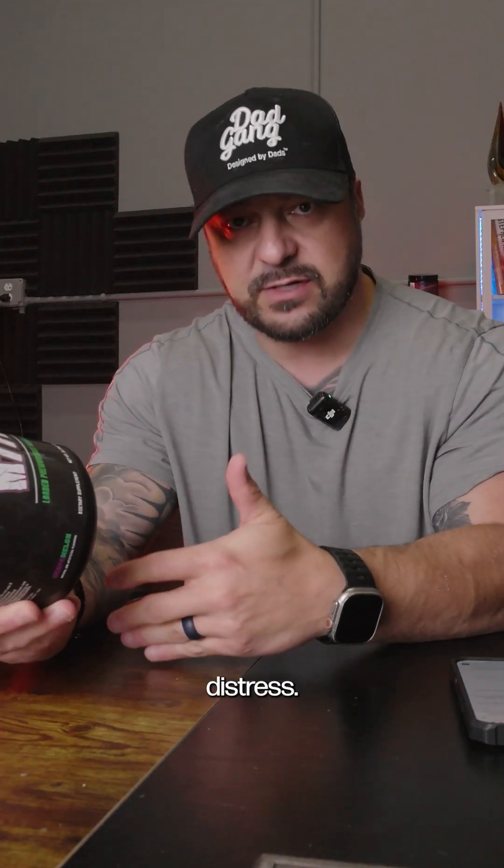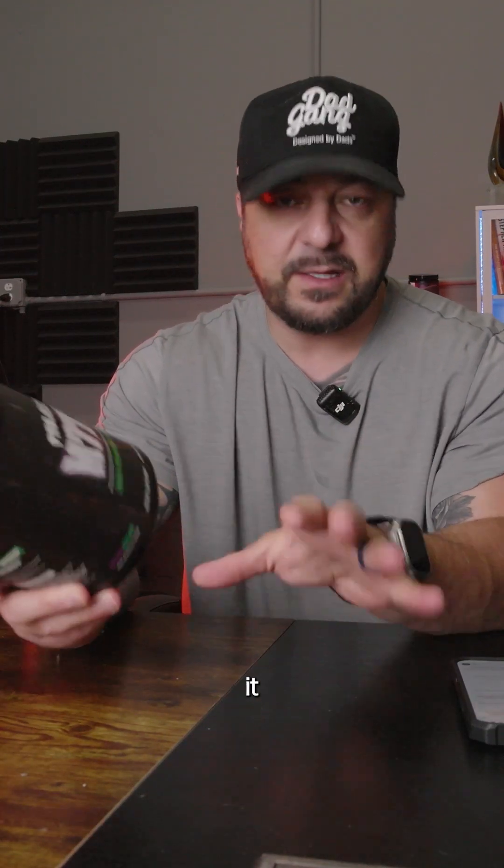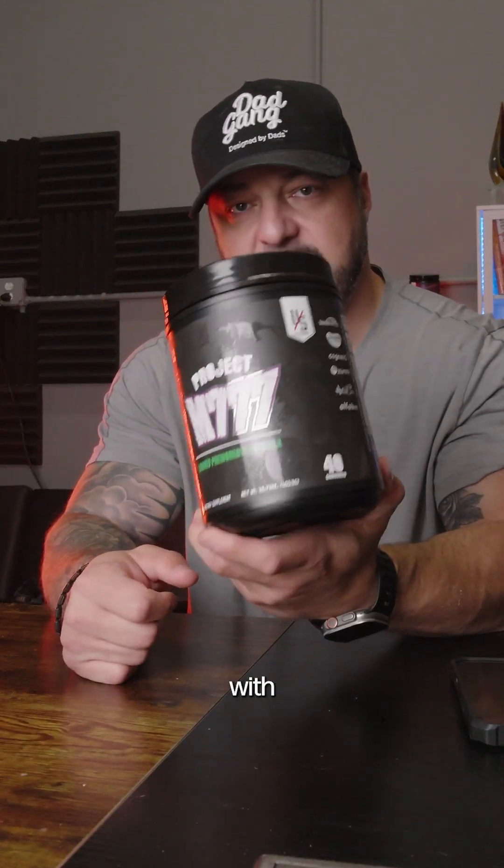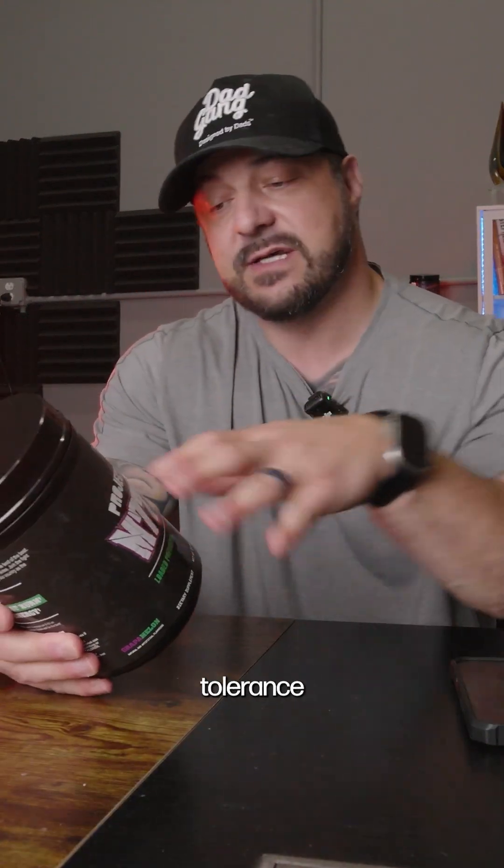Now a little disclaimer: if you do have a sensitive stomach, 10 grams of citrulline is a bit much and has been shown to cause gastrointestinal distress. It's not a complaint we get often, but it can happen to some people. That's why we always recommend starting off with half a scoop, assess your tolerance, and go from there.